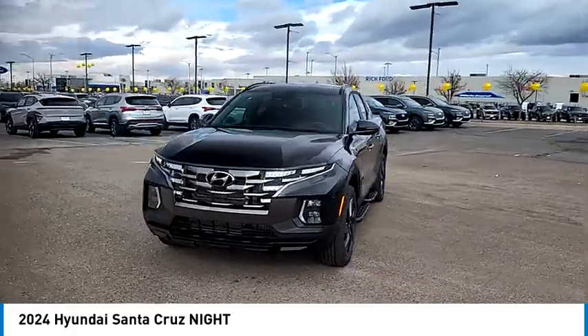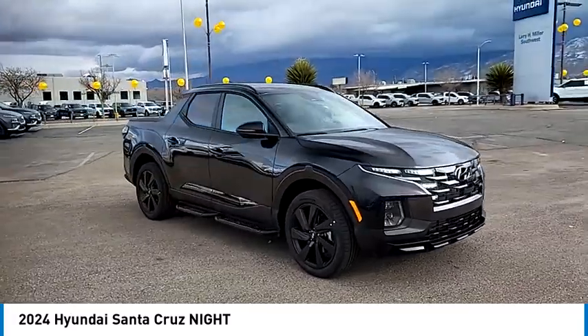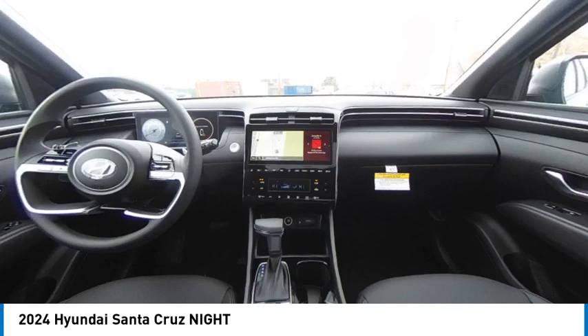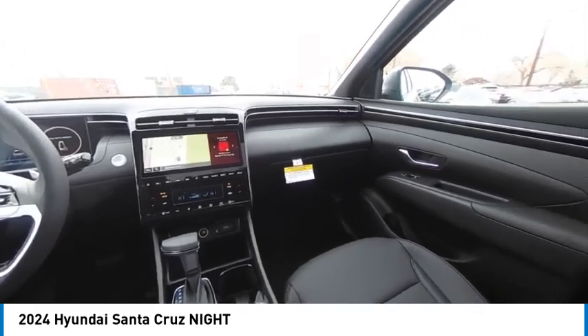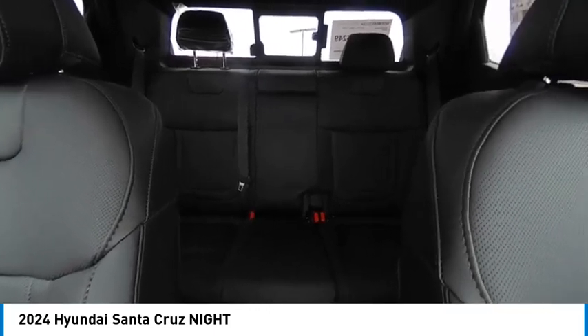Sliding rear window, tire pressure monitor, turbocharged, blind spot monitor, electronic stability control, heated mirrors, all-wheel drive, alloy wheels, aluminum wheels, rear spoiler. This vehicle offers reliability and good looks at a great price.